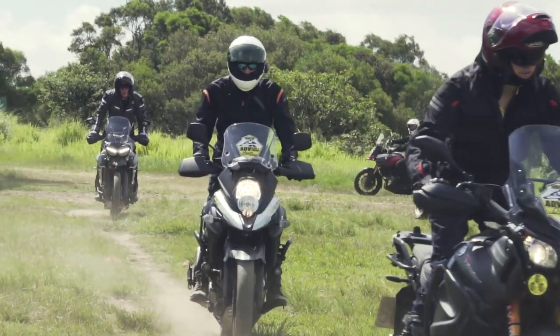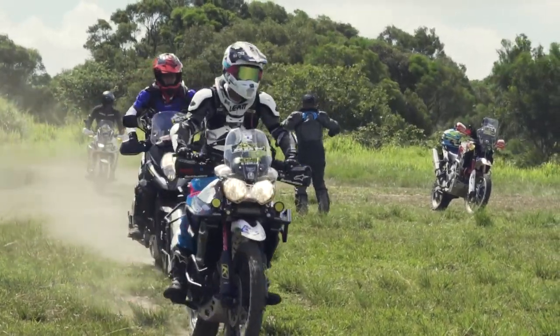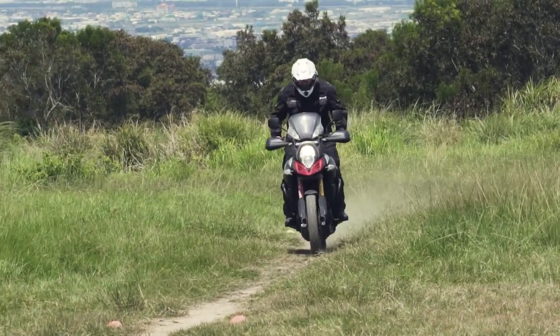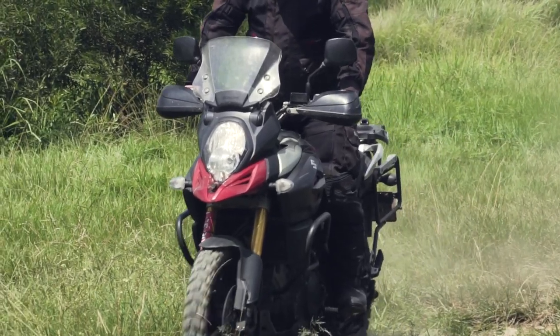I would rather pick up a GS than the V-Strom at that weight, because of the boxer engine. You can customize it with different suspension and 21/18-inch wheels and it looks really nice. But stock, it's a lot heavier now with all the electronic gimmicks. It's great for tech freaks, but you should not expect too much off-road from it — ground clearance is still pretty low compared to other adventure bikes.